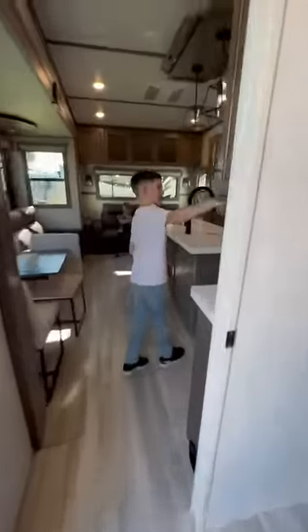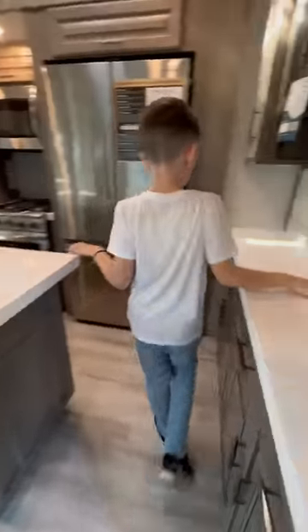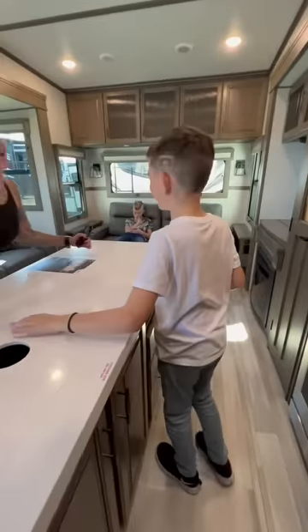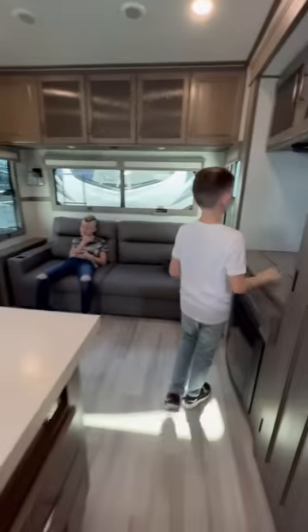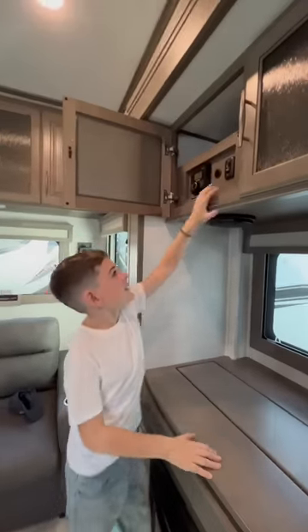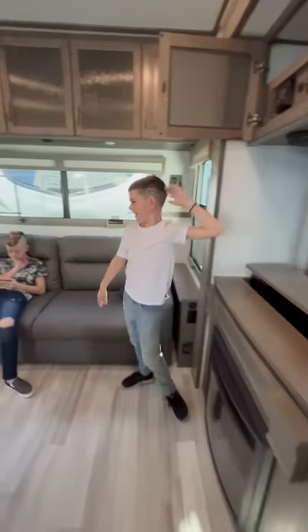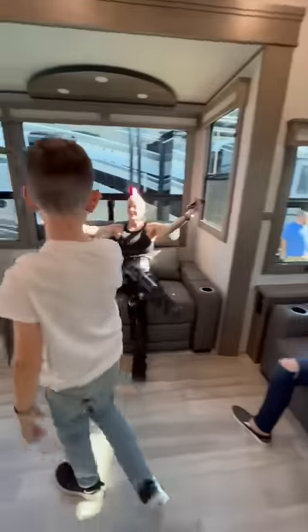And over here there's more storage, and then a big counter, and then one of these that you love — Mommy's favorite! And then right here the TV goes up. And then here's the couch. What about the living room? Do you love it?